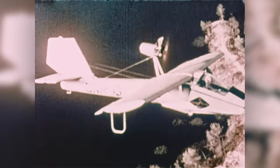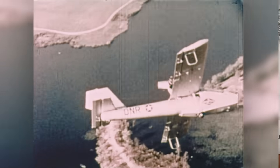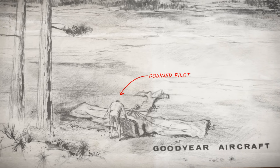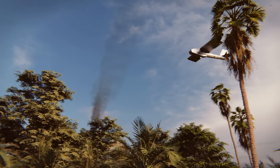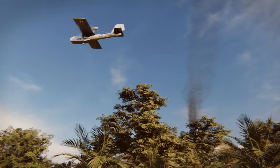By all accounts, it actually flew pretty well — well enough that the military even considered using them to rescue downed pilots by airdropping Inflatoplanes behind enemy lines, so stranded pilots could fly themselves back to safety.